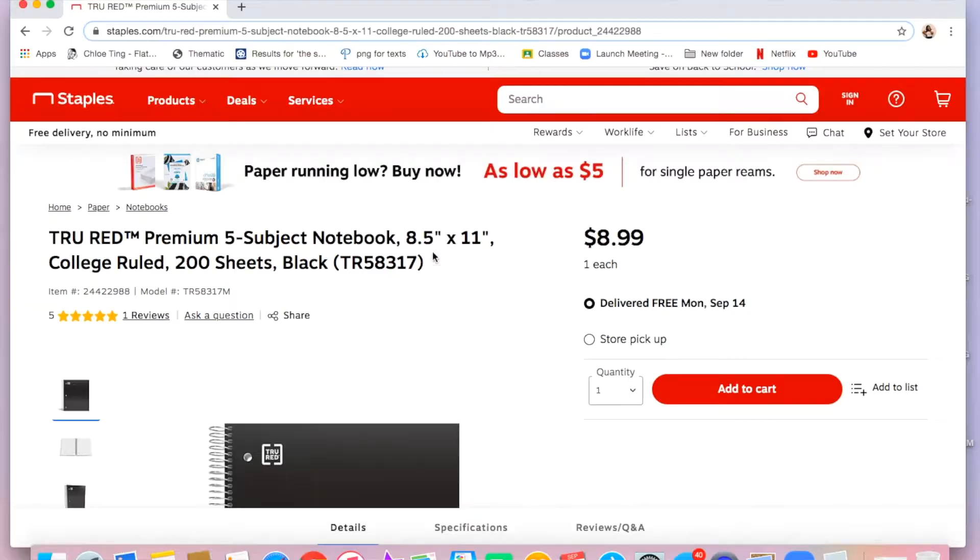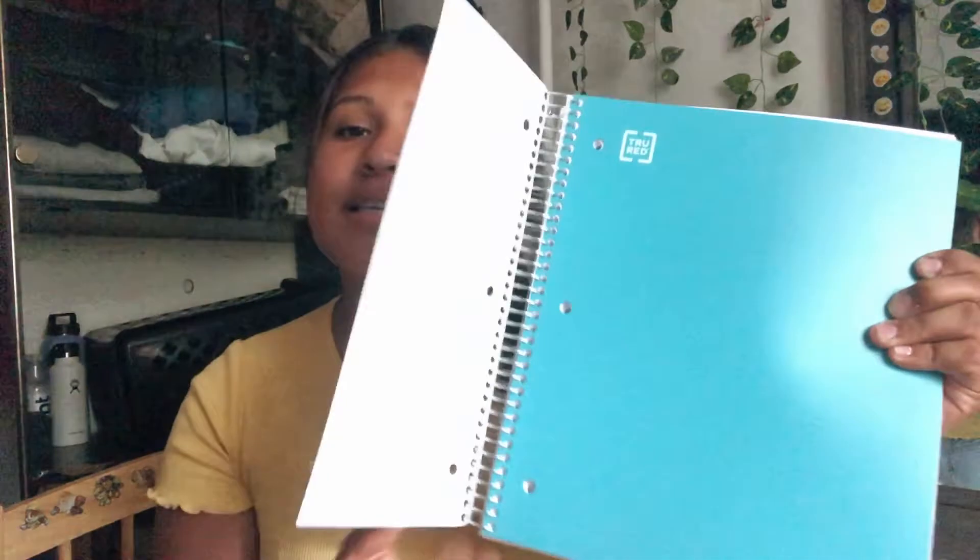Lastly, I got four ginormous notebooks for my classes — one per class — and two binders. I got a teal/blue one and I prefer college ruled because as a junior, I don't want to write in huge spaces. I also got a red one, a navy blue one, and a black one.